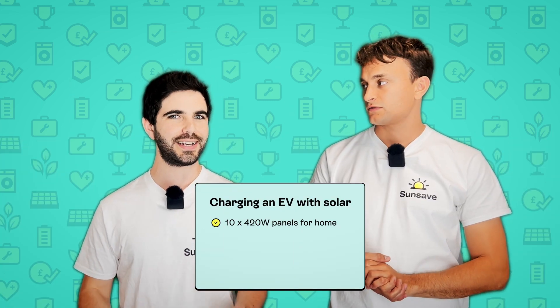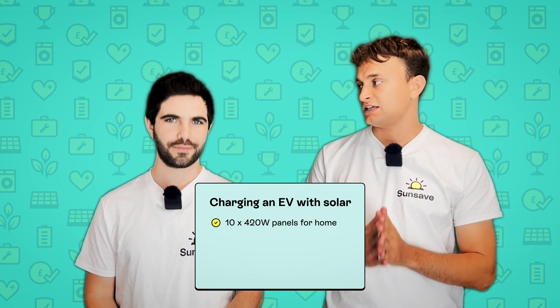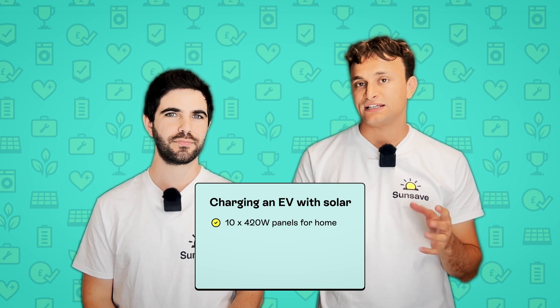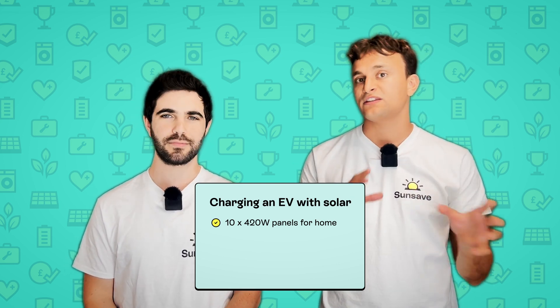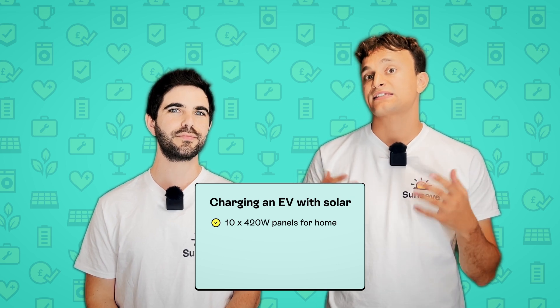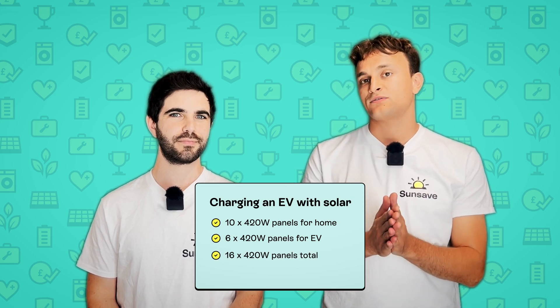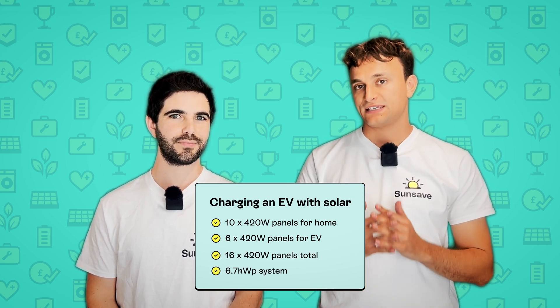What if I add an EV? An EV in the UK usually needs around 2,000 kilowatt hours of electricity each year. To cover that, you might need a 2.4 kilowatt peak system if you live in the middle of the UK. If we're sticking with our 420-watt panels, let's say six panels — a 2.5 kilowatt peak system. In total, that is 16 panels, or a 6.7 kilowatt peak system.